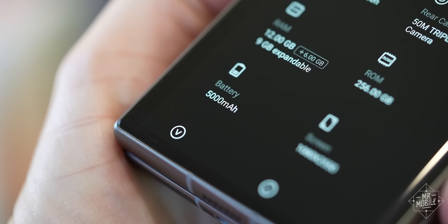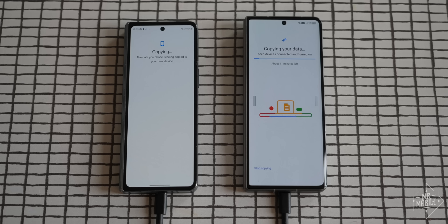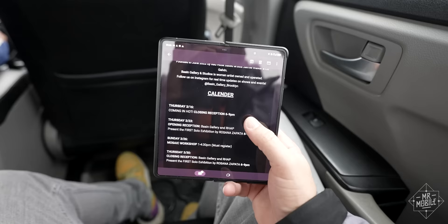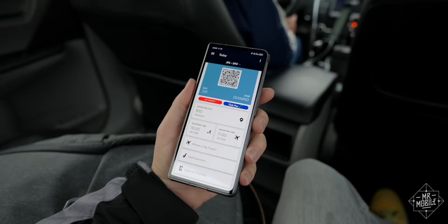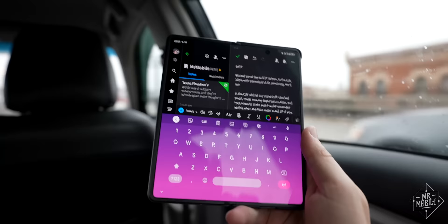I didn't have to wait long to test the life of that 5,000mAh battery either, because just a day after moving into the Phantom V Fold, I was en route to the NTT Upgrade conference in San Francisco. Beginning my travel day with a Lyft ride at 9 a.m., I did all the things I've gotten used to leaning on my foldables for: checking email, registering for the event I'm flying to, making sure the flight is on time, taking the occasional photo, and taking notes so I can remember it when the time comes to tell you about it.